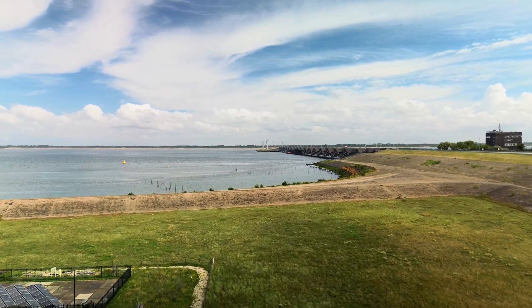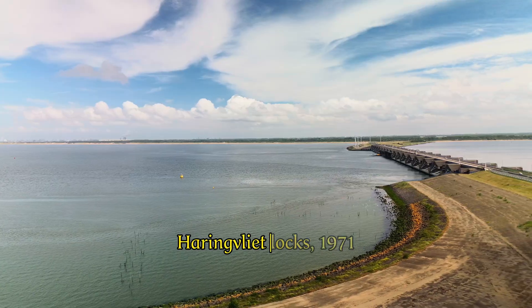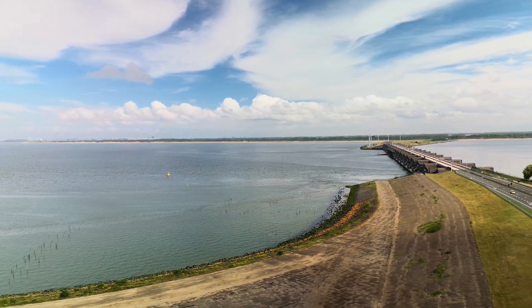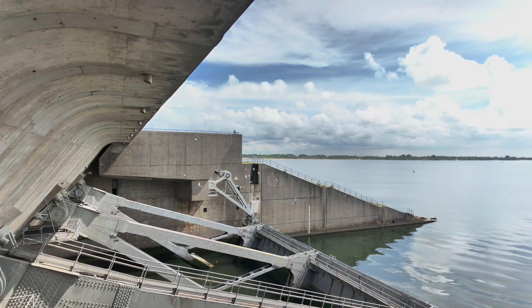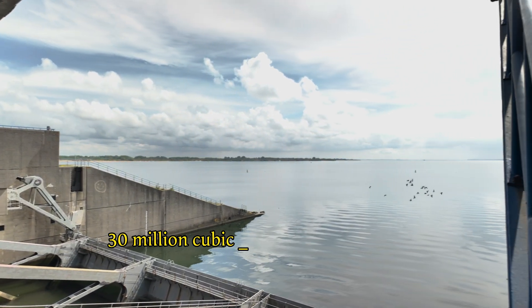After first closing off smaller polders, the first of the three large dikes was completed in 1971, when the Haringvliet sluices were put into use. The dam's 34 enormous gates functioned like turning a tap at home — on or off — discharging 30 billion cubic meters of water annually.